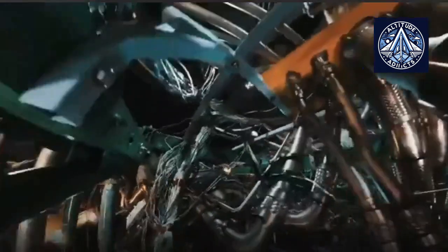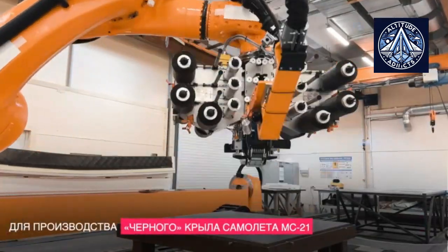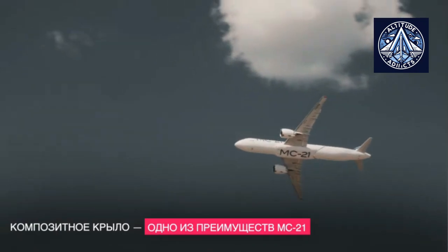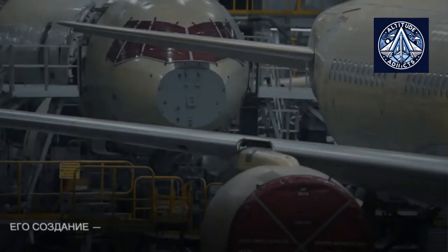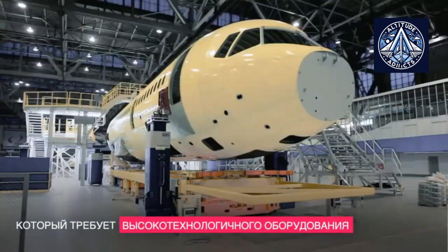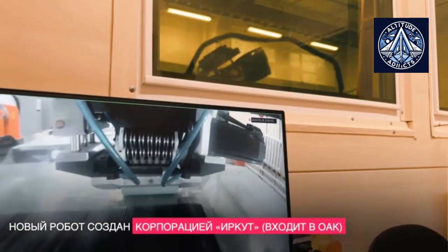It would be impossible to achieve a fundamentally new level of development of technologies and materials in engine industry without an advanced scientific and technical reserve. Therefore, the next generations of engines should certainly be more non-metallic. By 2035, the share of such materials in an aircraft engine should be approximately 30%, against today's current 10%, Bakradze said.